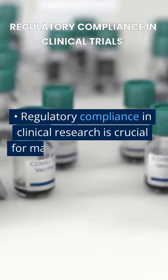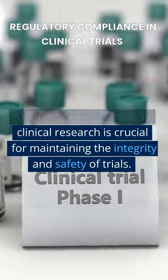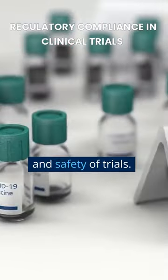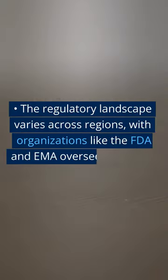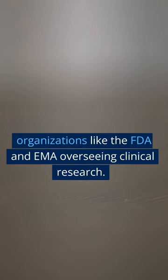Regulatory compliance in clinical research is crucial for maintaining the integrity and safety of trials. The regulatory landscape varies across regions, with organizations like the FDA and EMA overseeing clinical research.